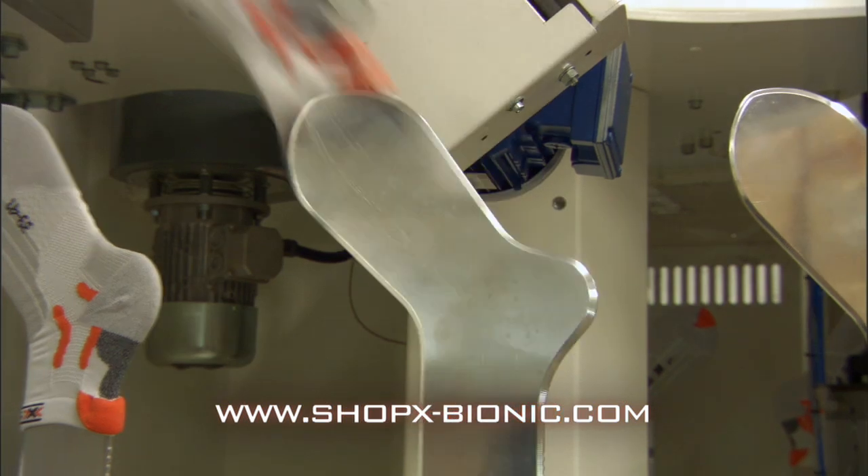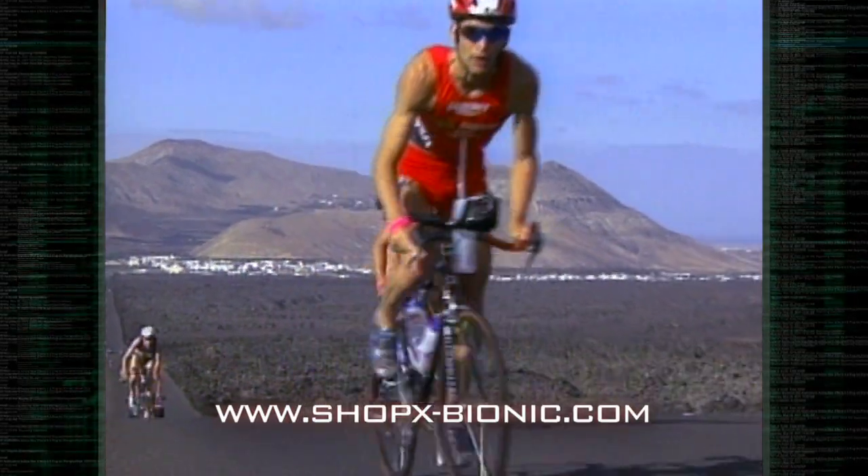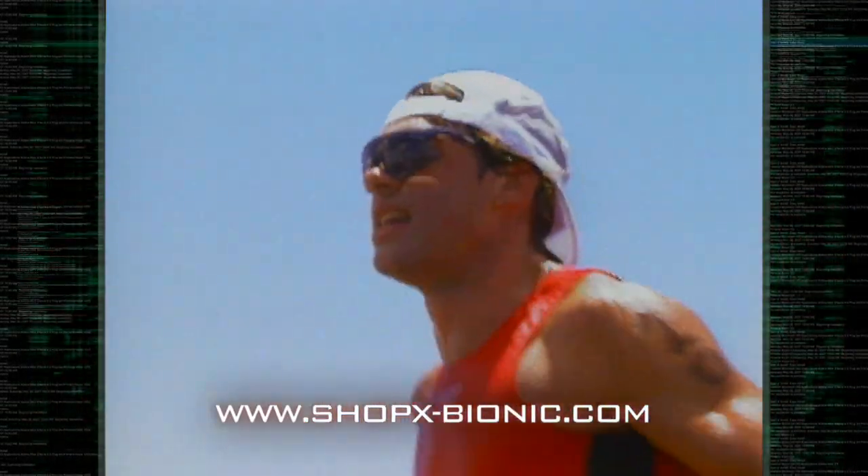Call it a uniform or just exercise clothes, but the gear you wear is actually a second skin, and it's a multi-billion dollar industry. But does it really work? When it comes to athletic performance, can what you wear really affect how well you do?